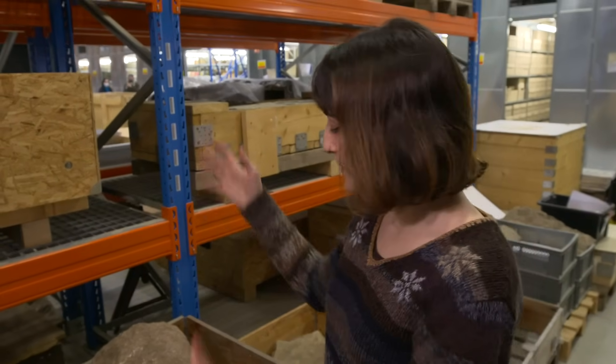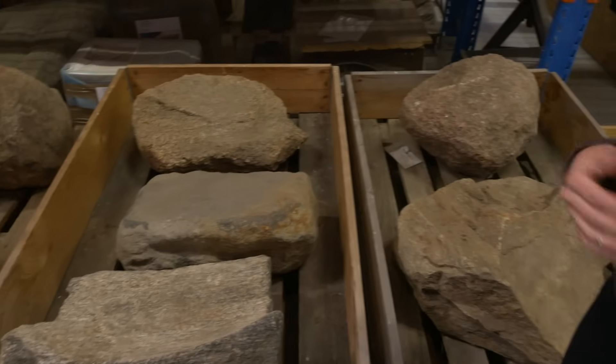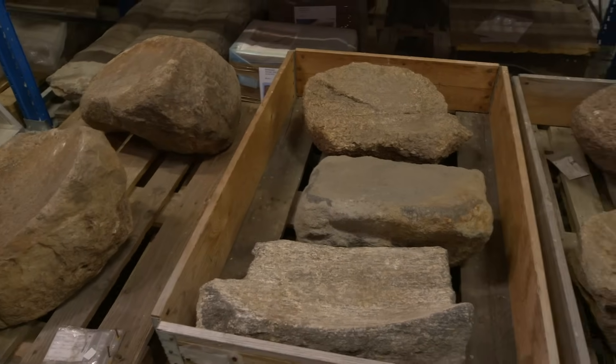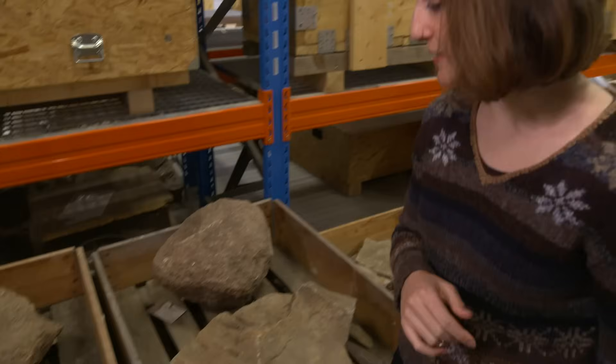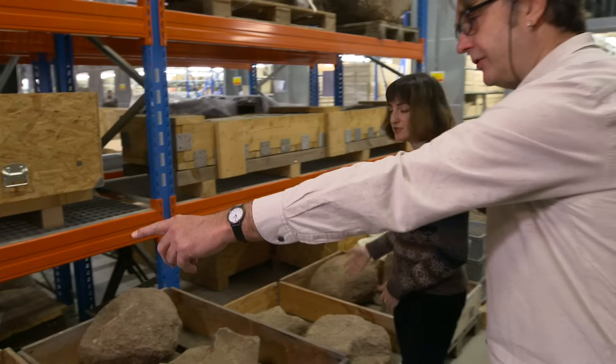They would collect these very big glacier boulders, like this one over here, very heavy. And then work around them, extracting the parts that they don't need and making the surface even to start using them, as we can see over there, and this one, or this one over here.